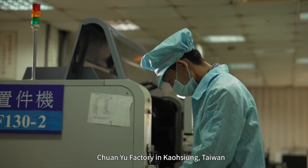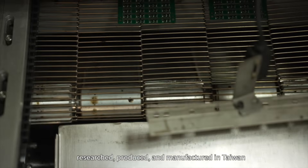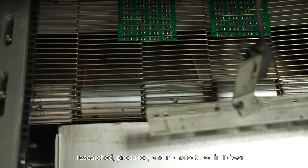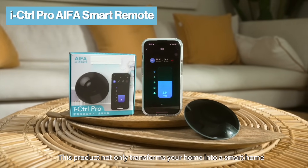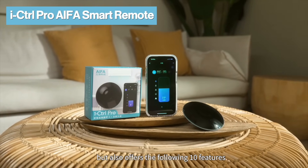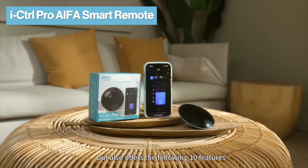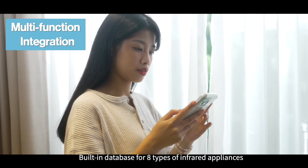I Control Pro is produced in the SMT-related enterprise Chuan Yeo factory in Gaosheng, Taiwan. It's a product and brand that is researched, produced, and manufactured in Taiwan. This product not only transforms your home into a smart home but also offers the following 10 features.